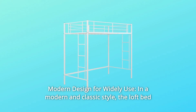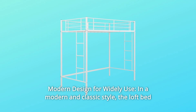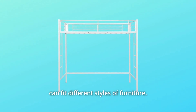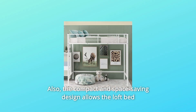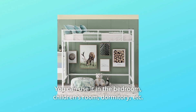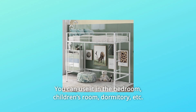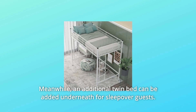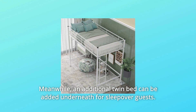Number 4: Modern Design for Wide Use. In a modern and classic style, the loft bed can fit different styles of furniture. The compact and space-saving design allows the loft bed to suit any limited space. You can use it in the bedroom, children's room, dormitory, etc. Meanwhile, an additional twin bed can be added underneath for sleepover guests.